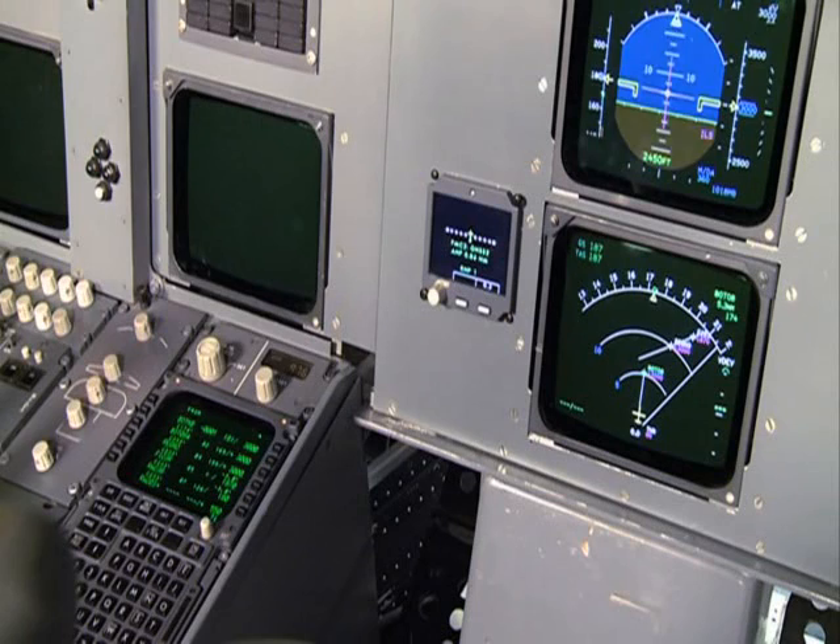The next demonstration is an ILS approach runway 23 right Düsseldorf. This approach is flown in heading mode following radar vectors from ATC. At the moment the localizer is intercepted at localizer capture, the track deviation indicator on the navigation status display will be removed.